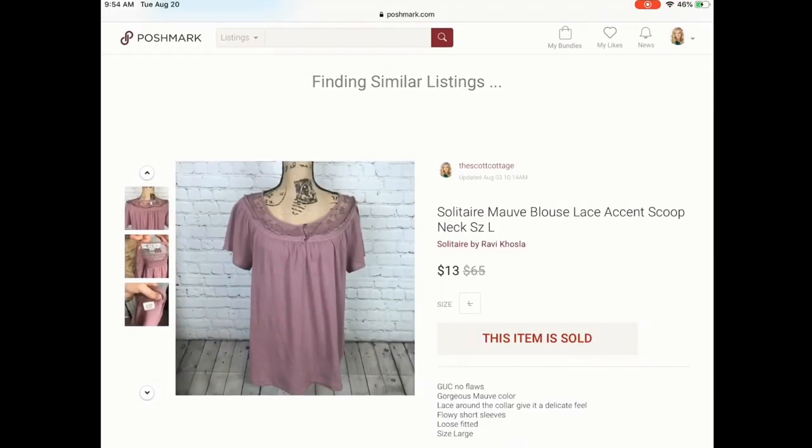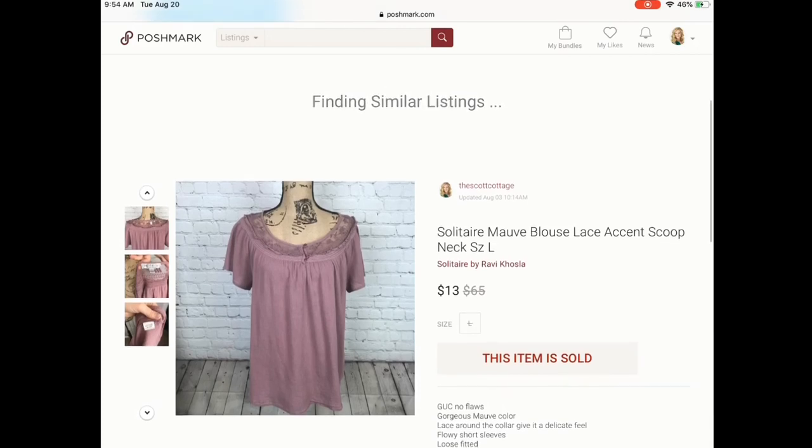I'm not sure that I would pick up this brand again, just because it didn't sell for a ton. But I did think it was a really pretty blouse and I thought if it didn't sell, I could just wear it.